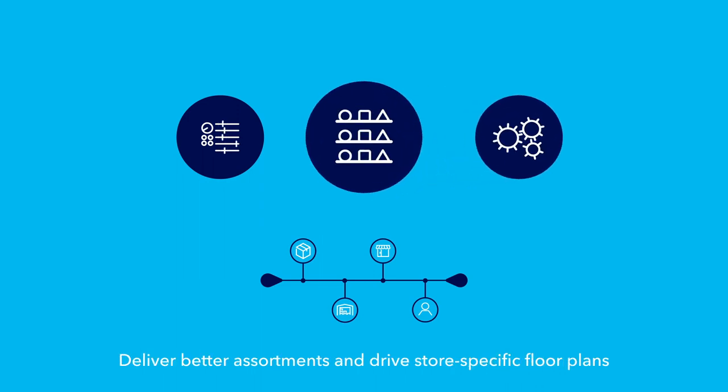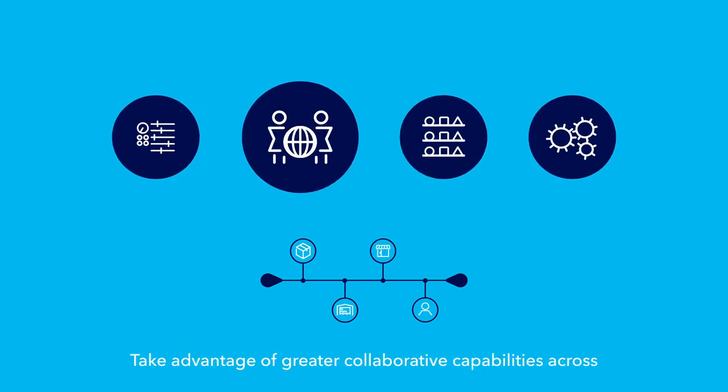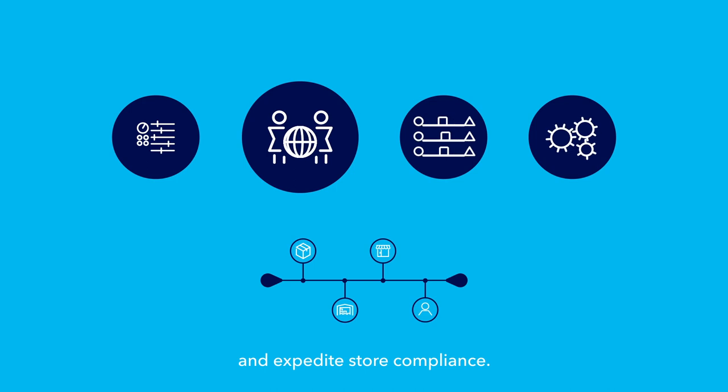Deliver better assortments and drive store-specific floor plans and planograms that improve your competitive edge with automated data management. Take advantage of greater collaborative capabilities across trading partners and retailers to improve customer experience and expedite store compliance.